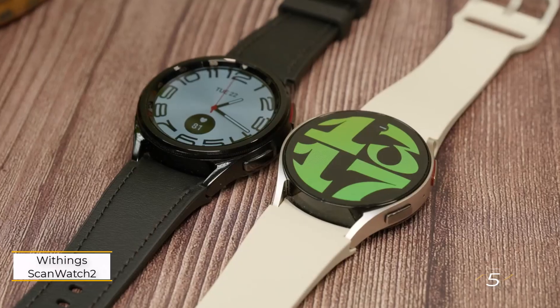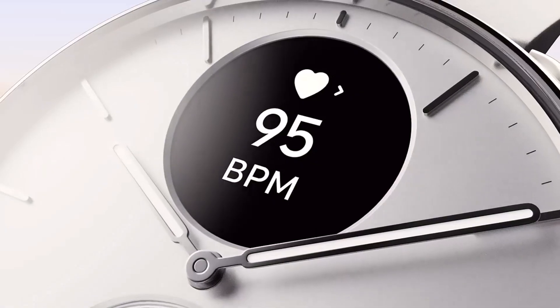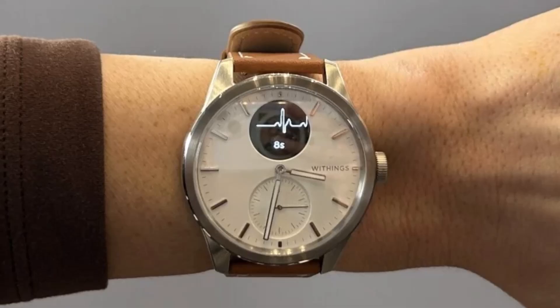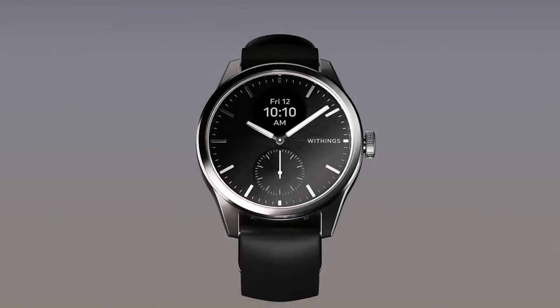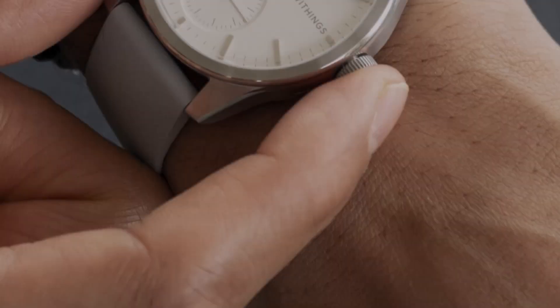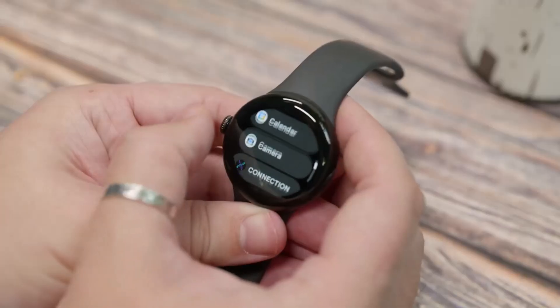Number 5: Withings ScanWatch 2. Most smartwatches include pulse oximetry (SpO2) sensors, but accuracy can vary widely. Unlike heart rate monitors, SpO2 sensors rarely secure FDA clearance due to the complexity of achieving reliable readings. The Withings ScanWatch is a rare exception, having received FDA approval for its SpO2 tracking in the original model. The newer ScanWatch 2 builds on its predecessor with added sensors and features like baseline body temperature tracking, female cycle monitoring, and heart rate variability (HRV). It also auto-recognizes 40-plus activities and provides detailed sleep tracking, including sleep apnea detection. It doesn't support traditional apps but compensates with exceptional battery life, lasting up to 30 days on a single charge.